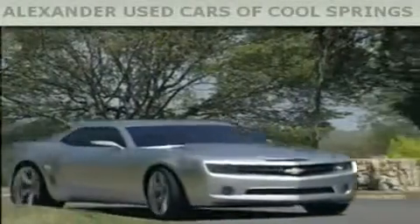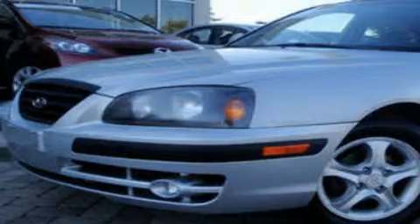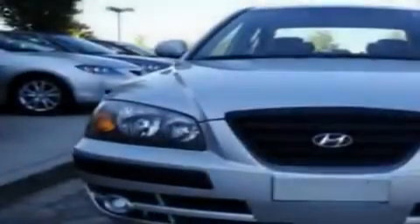Another fine vehicle offered by Alexander Auto Mall Cool Springs. This is a 2005 Hyundai Elantra. It has a 2.0-liter four-cylinder engine and an automatic transmission.